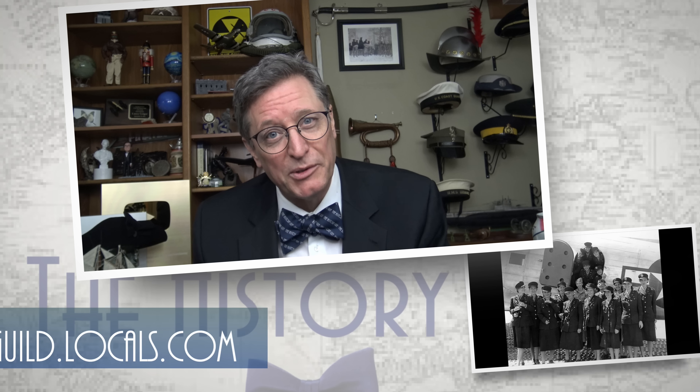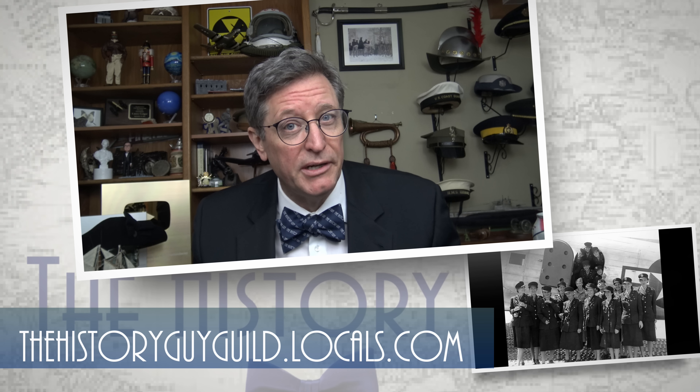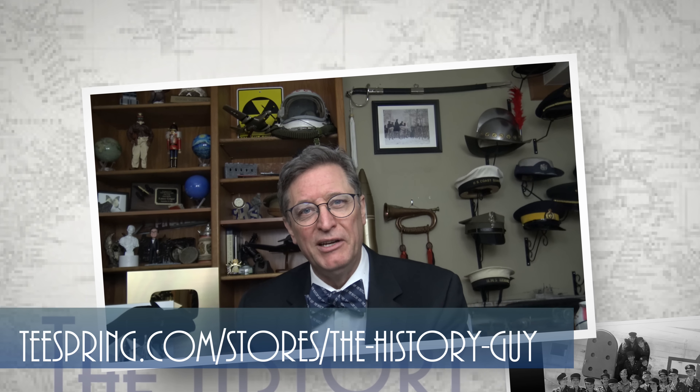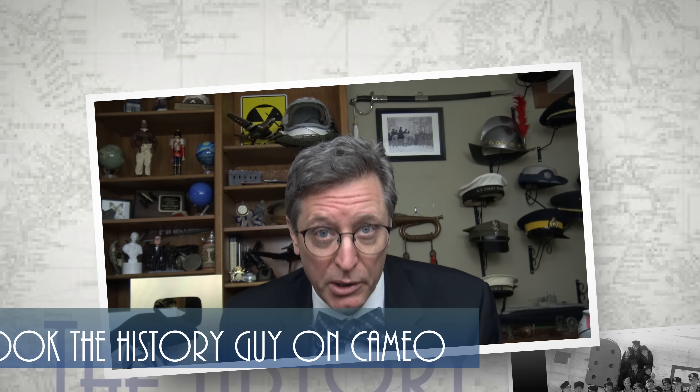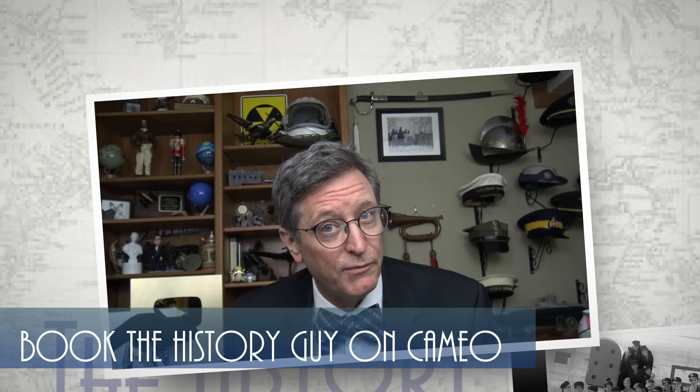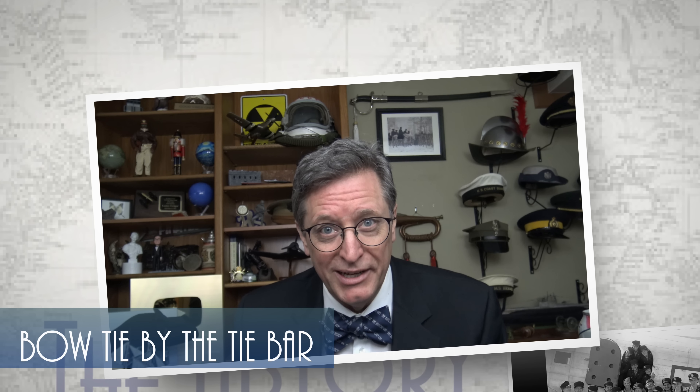I hope you enjoyed this episode of The History Guy. Check out our community on thehistoryguyguild.locals.com, our webpage at thehistoryguy.com, and our merchandise at teespring.com, or book a special message from The History Guy on Cameo. And if you'd like more episodes of Forgotten History, all you have to do is subscribe. We'll see you next time.